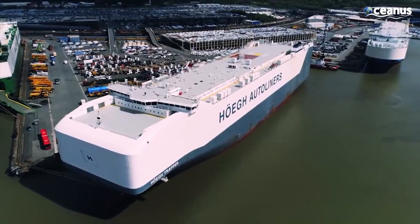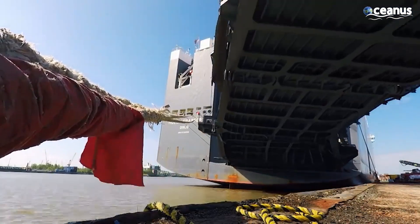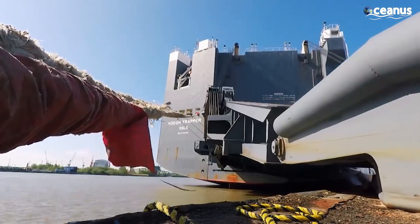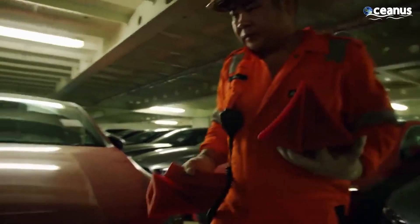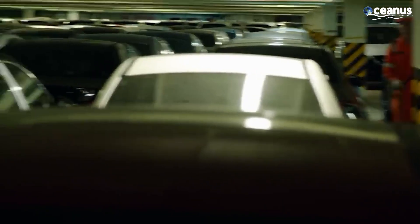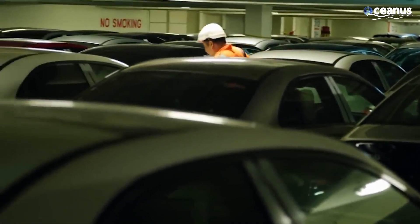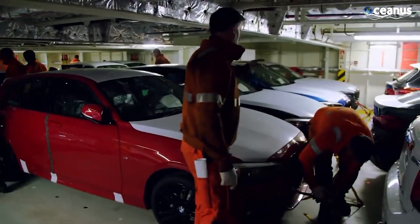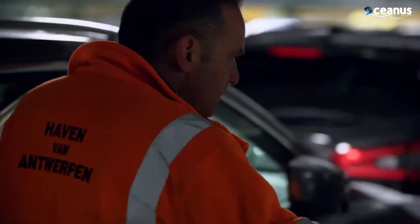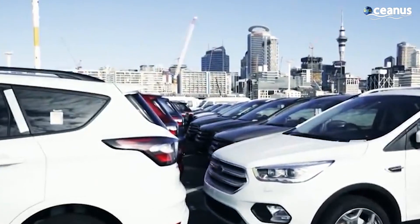When the ship gets to the other port, they start taking the cars off. The people in charge of securing the cars remove the ties, and then the cars are checked again to see if anything happened during the trip. After the check, the new cars are given some final touches according to what the customer wants. Then they are sent to the showrooms where people can buy them.